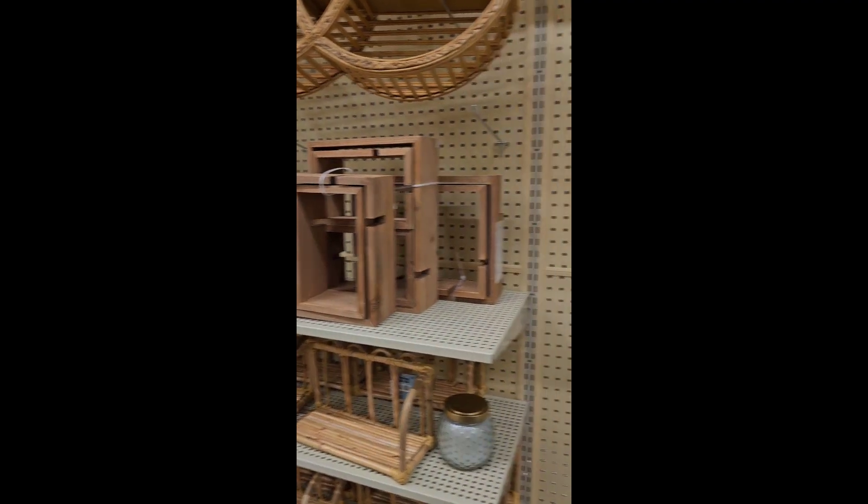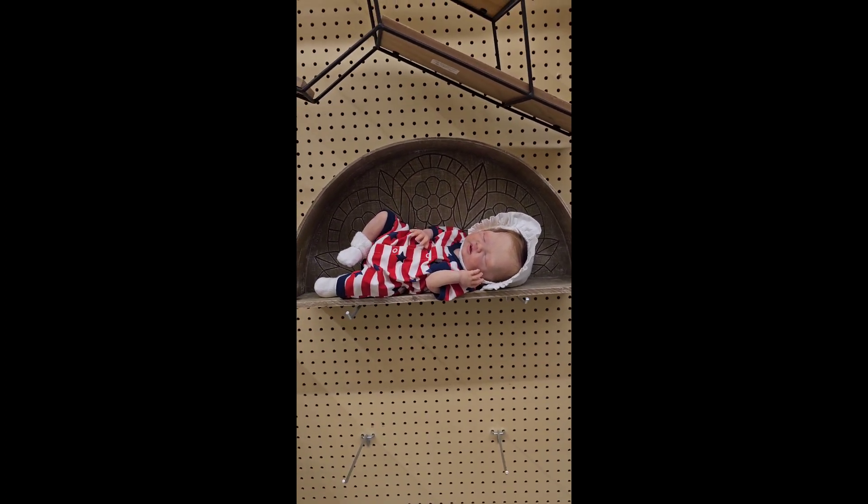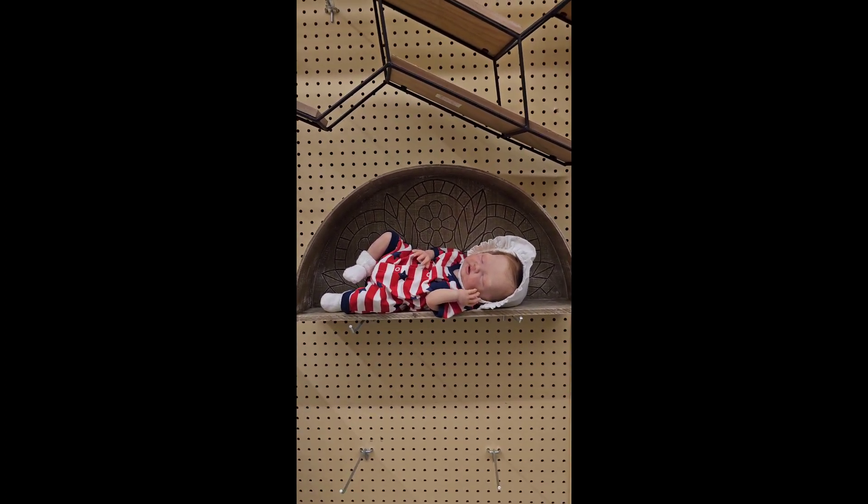Hobby Lobby's got shelves on sale. Oh, it's not real — we've got the baby on the shelf and people are looking.